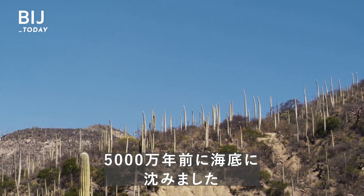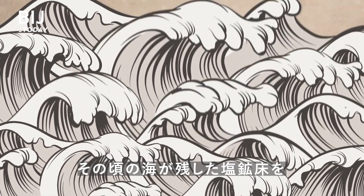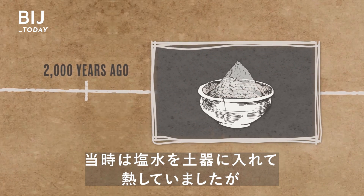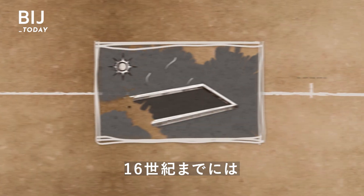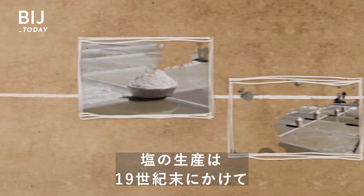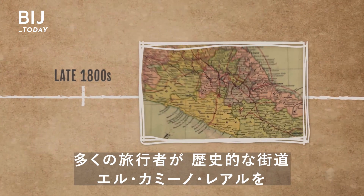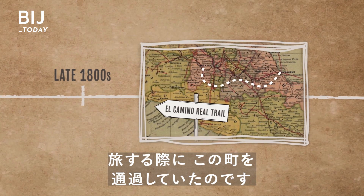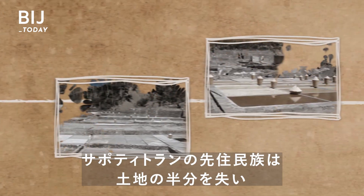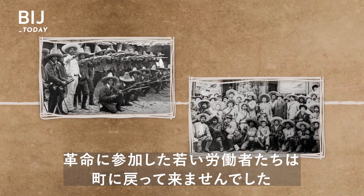Zapotitlan is located in Puebla, and it was engulfed in a sea 50 million years ago. That sea left behind salt deposits that indigenous people started harvesting at least 2,000 years ago by heating saltwater in clay pots. By the 16th century, solar evaporation became the more efficient and widely used approach. Salt production boomed along with Zapotitlan's economy toward the end of the 19th century, when travelers would pass through town along the historic trail El Camino Real. But after the Mexican Revolution in the early 1900s, the indigenous people of Zapotitlan lost half of their land, and many young workers who went to fight never returned.